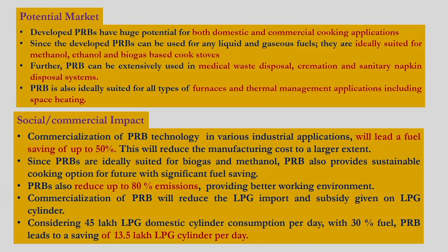Considering 45 lakh LPG domestic cylinders consumed per day with 30 percent fuel saving, the proposed porous radiant burner technology can lead to a saving of about 13.5 lakh LPG cylinders per day. This will provide huge financial savings for the Government of India.